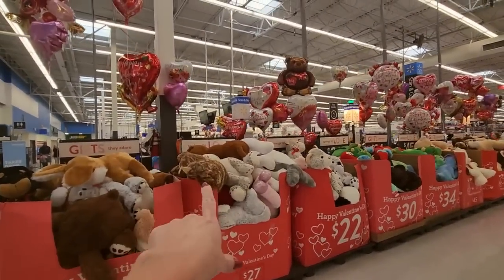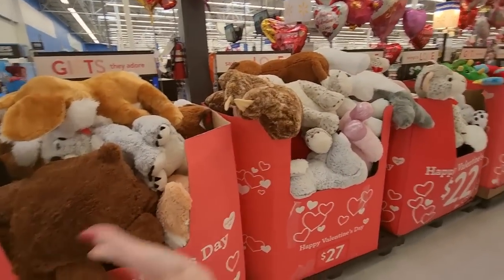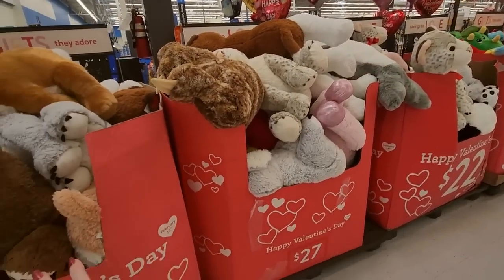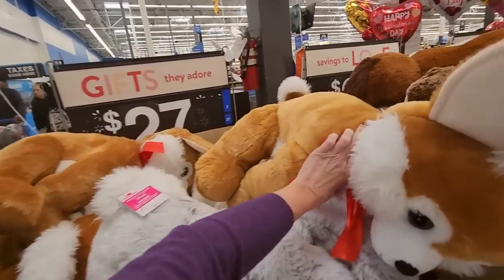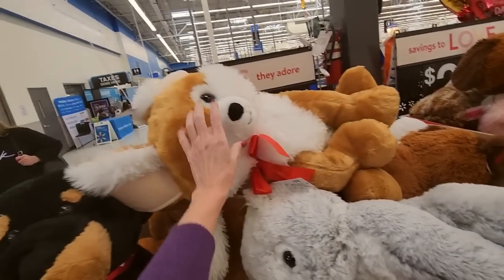We have the splendor — look at all the pretty balloons, oh my gosh — it's the splendor of love. Love has just blown up in the Walmart! Look at these big animals you can get for $27. It's a fox — a big old fluffy fox — it's $27.